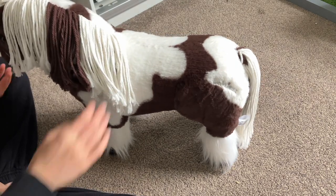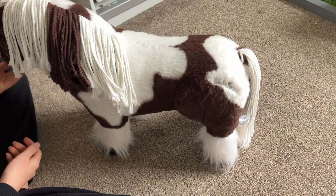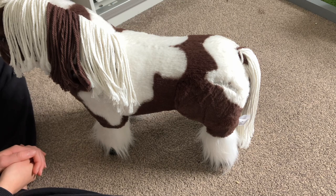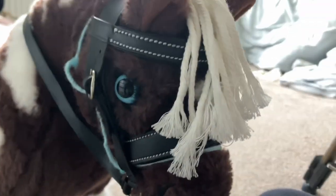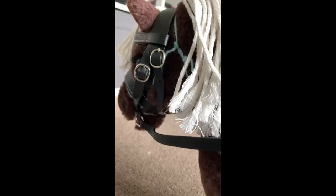Now that she's all groomed, I'm going to attempt to have a bareback ride on her, although she is still very, very green, so undoubtedly I will probably fall off a couple of times — but we'll see how it goes. Now that she's all tacked up, I'm going to attempt to go and have a ride. I'm going to mount up and we'll just see what happens.